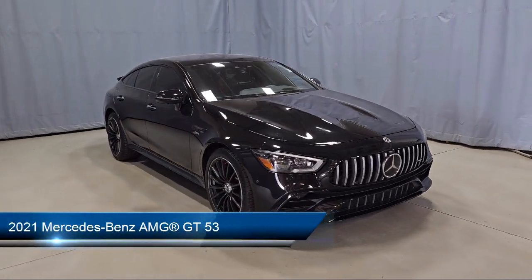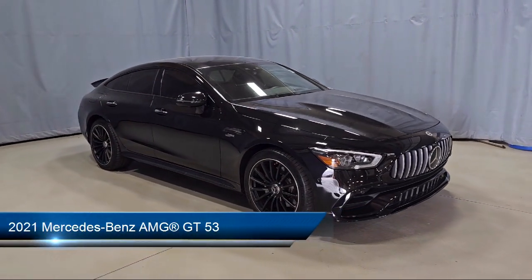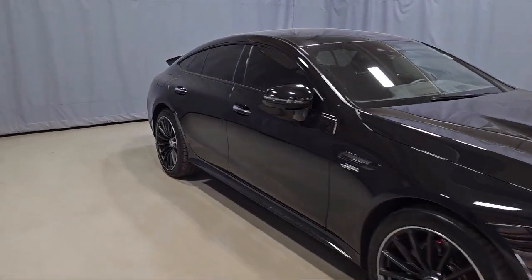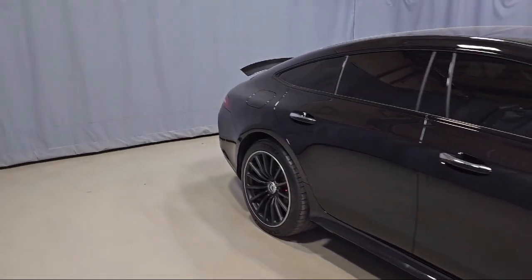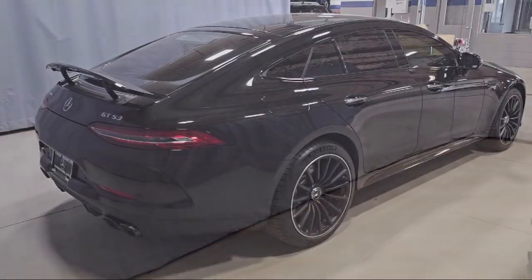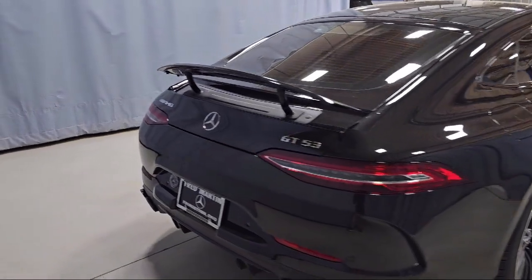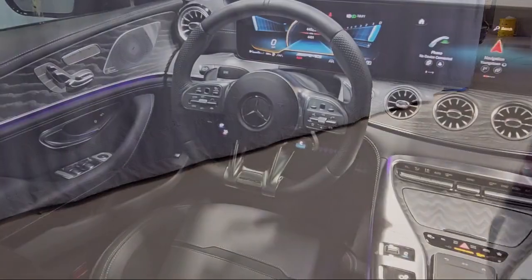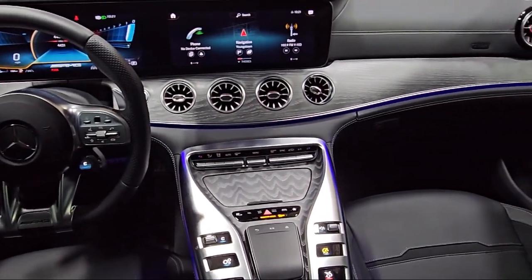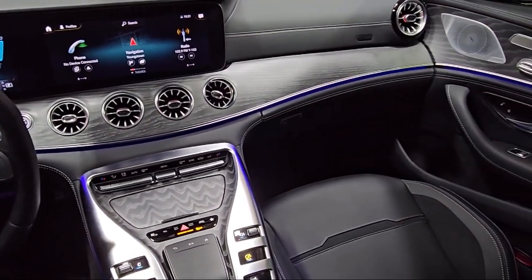This vehicle comes equipped with MB-TEX Dynamica Upholstery, Navigation, Keyless Entry, Rain-Sensitive Windshield Wipers, Apple CarPlay and Android Auto, MB-UX Premium Audio System, Rear View Camera, Mercedes MeConnect Emergency Communication System, Auto High Beam Headlamp Control, Heated Front Seats, and has less than 5,000 miles on the odometer.